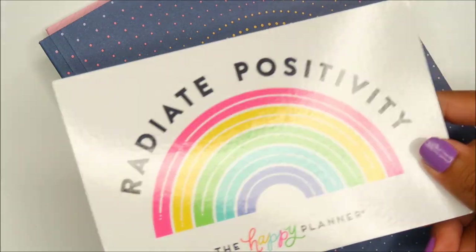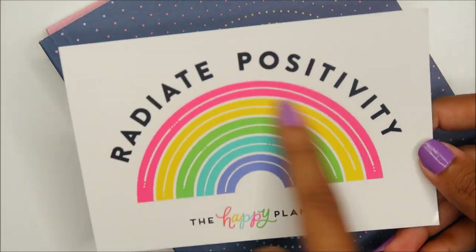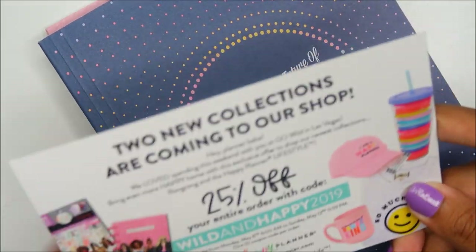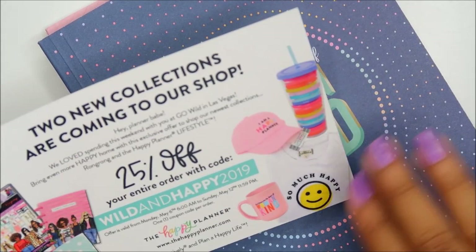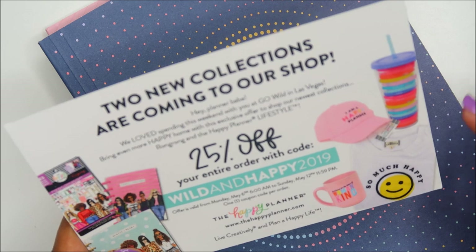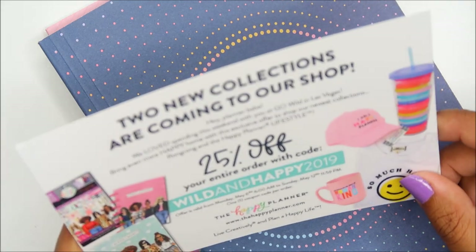This is the card that came with the swag — it shows what the Radiate Positivity pin looks like. It's talking about two new collections coming to the shop: planners and a lifestyle collection with Cubs hats, shirts, mugs, all types of cute stuff. There's a coupon too — gotta hurry up and use that.